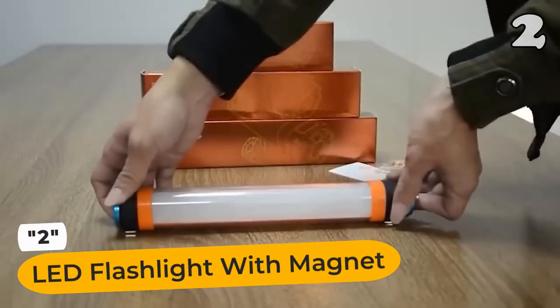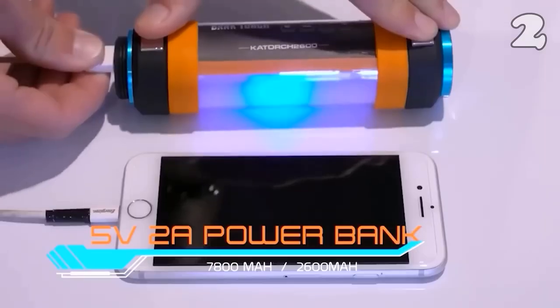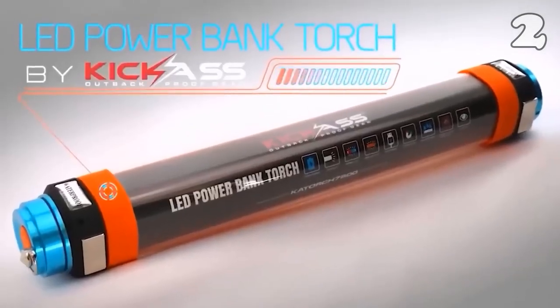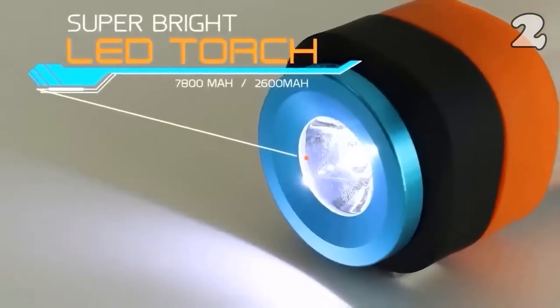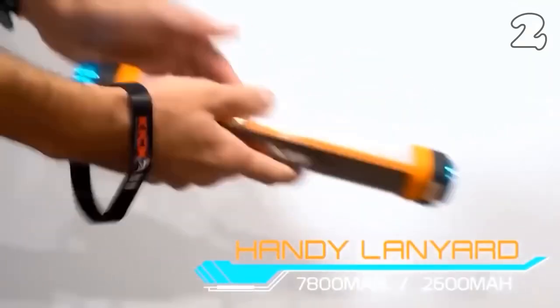Tired of stumbling in the dark? Meet the LED flashlight with Magnet. With a built-in SV2A power bank, you can charge your mobile devices anytime. Choose from two sizes: 7800 milliamps and 2600 milliamps.